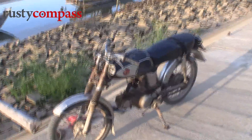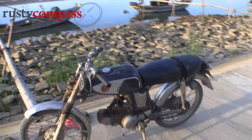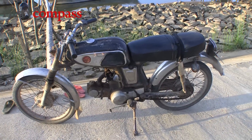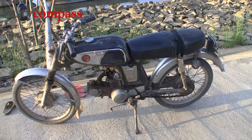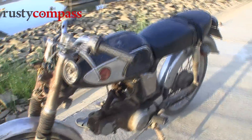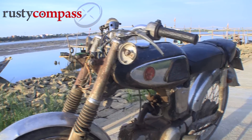And of course you'd never be surprised to find this workhorse the Honda 67, which really I think kept Vietnam going through the lean years from 75 to 95, and they're still everywhere around central Vietnam, most of them as well-worn as this one.